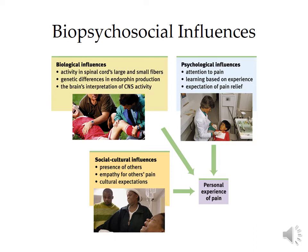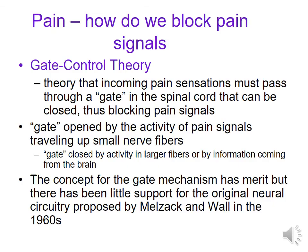And then there are those other social-cultural influences. Other people around — ever watch a little kid get hurt? If other people pay attention, they might actually cry and feel more pain. But if everyone acts like it's no big deal, then they might feel like it's not that painful. Empathy for others may actually cause you your own pain. And as mentioned before, there are the cultural expectations.